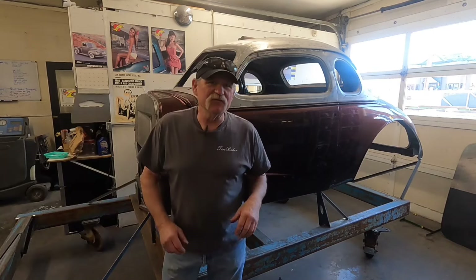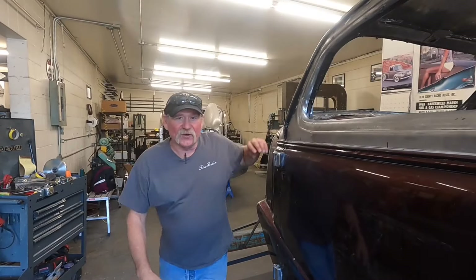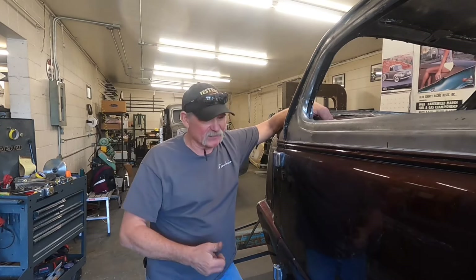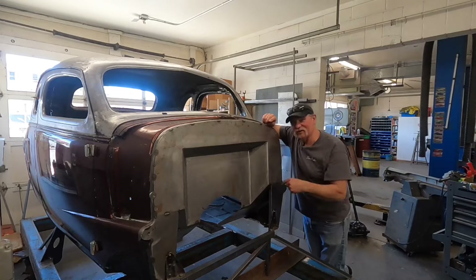After his dad owned it for a couple of years he decided he was going to sell the car. Rick said 'Dad, I want that car,' so after he paid what his dad wanted — and this is before his driver's license — he takes it to the school shop and him and his buddies replace all the rust in the floor. He did a bunch of stuff to it and it became his high school hot rod in the '70s.